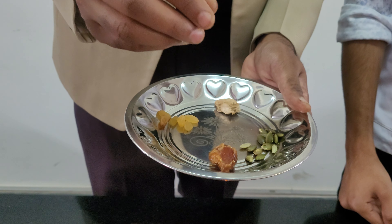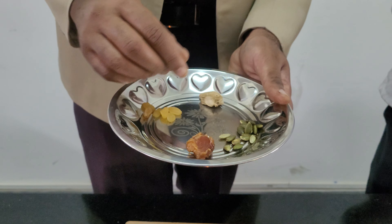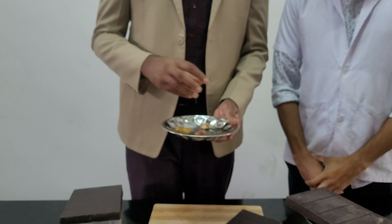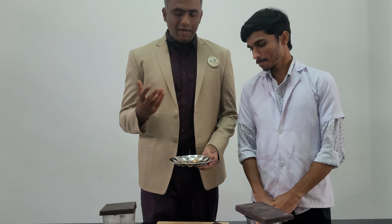You need to chop the dates into small pieces, and the dry grapes into small pieces as well. Crush the dry ginger into a fine powder. The pumpkin can be added as it is. Make sure all of these are added with dark chocolate and set in the refrigerator. Your chocolate is ready.